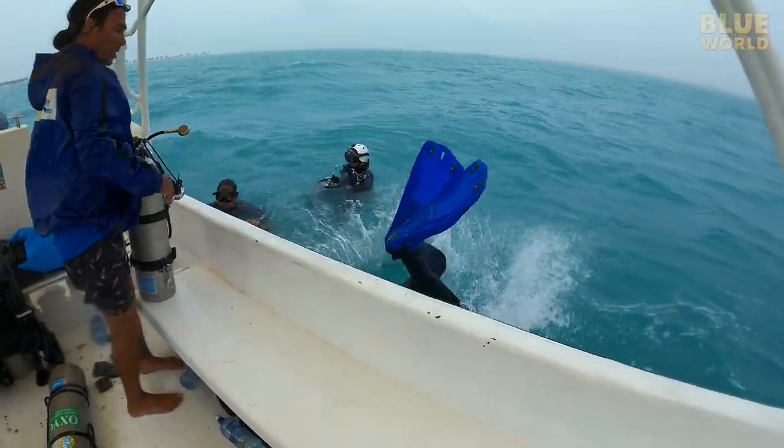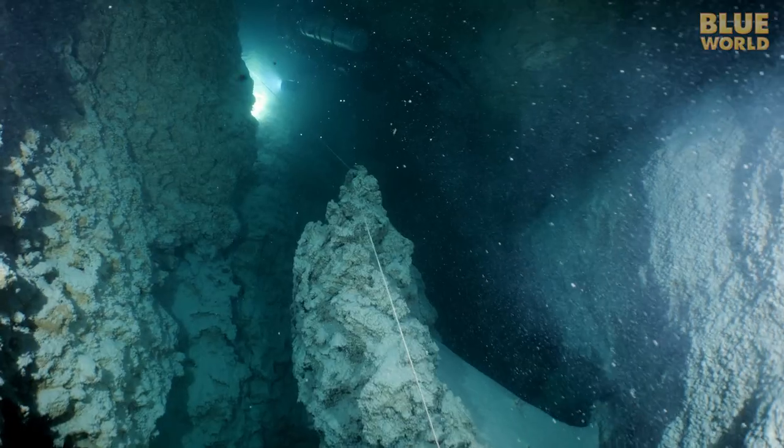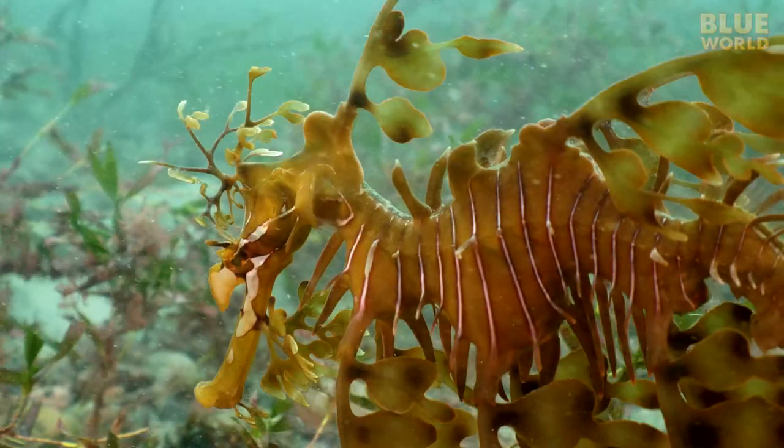Coming up, Jonathan and Todd dive a spooky cave in the middle of the ocean, filled with snow? Welcome to Jonathan Bird's Blue World!